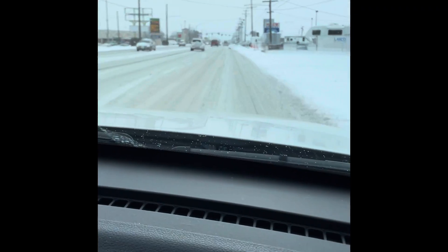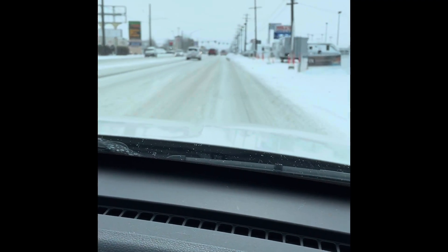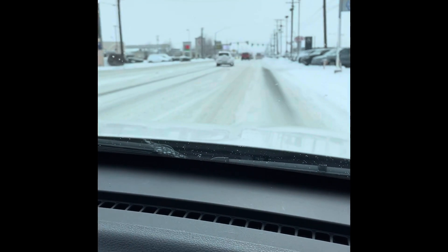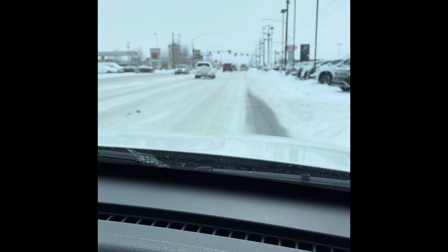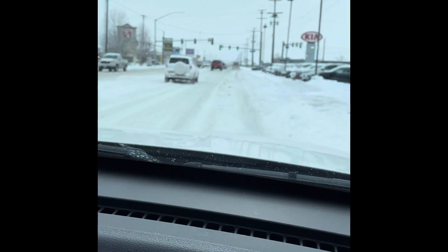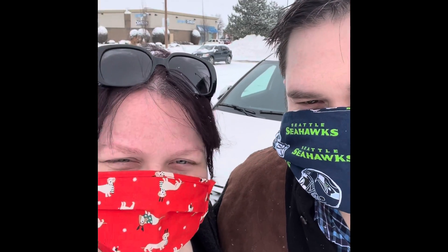Good morning everybody, we are on our way downtown to Sephora. We just finished breakfast and now we are ready to go shop. Hey guys, we're going in — my hubby's taking me shopping for some makeup. He knows the way to my heart! So our first stop is Sephora, come inside with us.